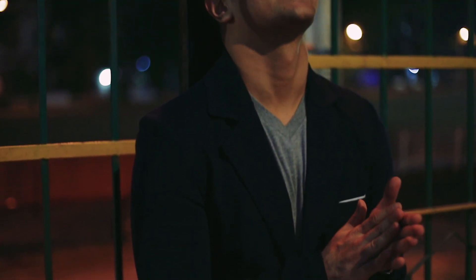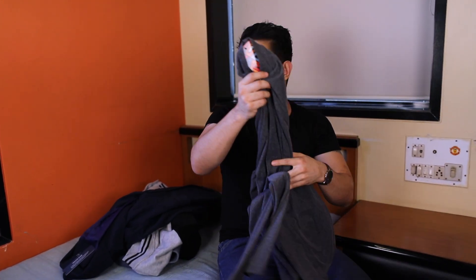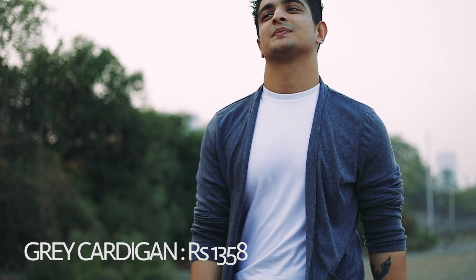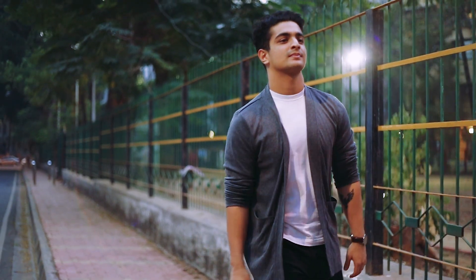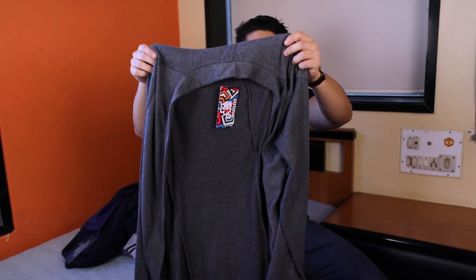Speaking about looking more like a man, we've got to talk cardigans. Out of all these jackets, I feel like this cardigan is one of my favorite pieces of clothing currently in my wardrobe. It's basically a very thin cotton jacket — you can even wear this in warm weather. It does look slightly feminine, but if you're able to pull off a cardigan, you'll be the best dressed guy in the room. I promise you that — highly recommended that you have a cardigan in your wardrobe.